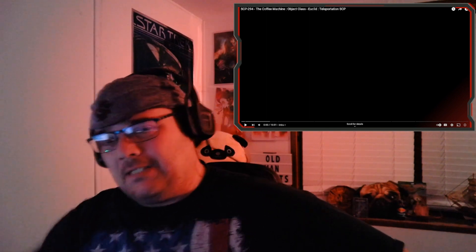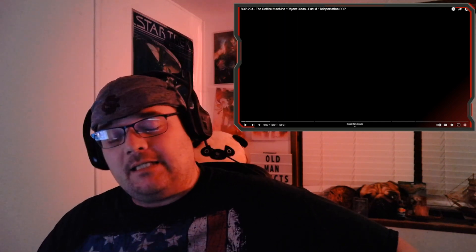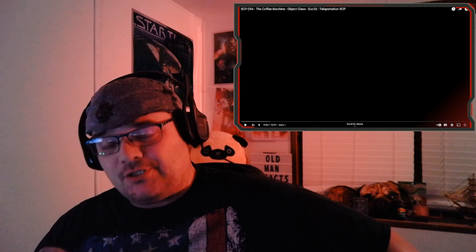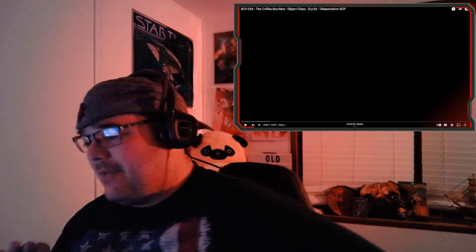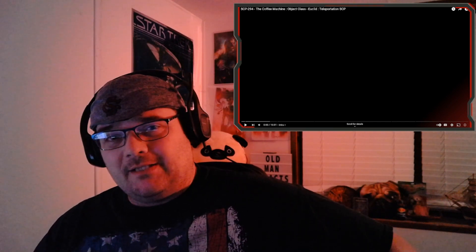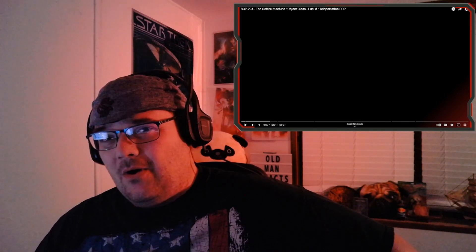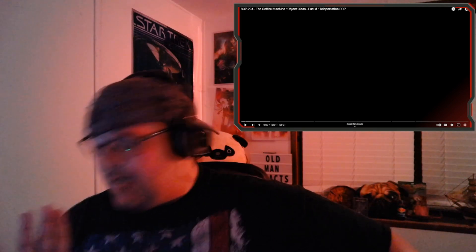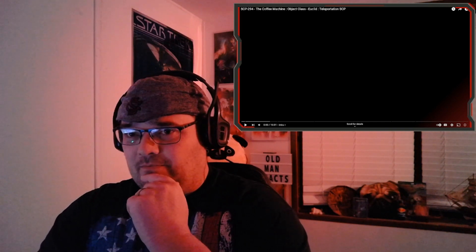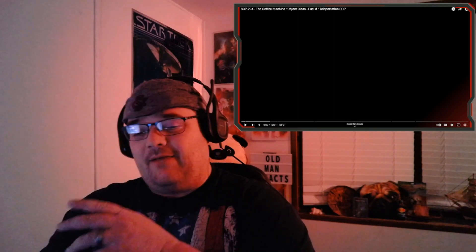Hey guys, so today we're gonna be checking out something that we have seen before from another creator. This is SCP-294, the coffee machine. We did watch this before. It's absolutely perfect as an example of how one guy can screw up everything, because some random idiot goes in there and asks for a cup of — I don't remember if his name was Joe or James, started with a J — and he wound up getting a cup of himself, which is relatively disgusting.